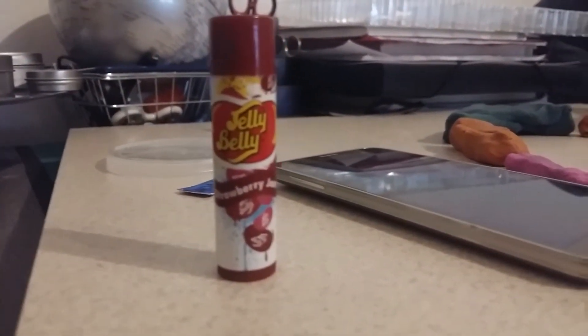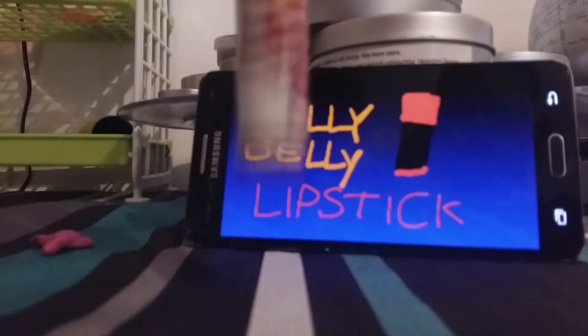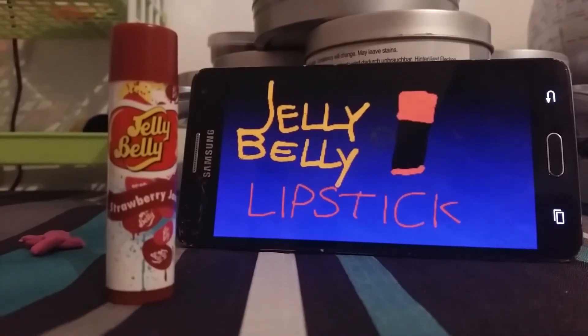Don't let the fearsome detail of this gummy grizzly fool you. Though it looks like it's covered in fur, you won't be hacking up any hairballs. Buy this beast of a treat and shop for hundreds more gifts at Bat19.com.